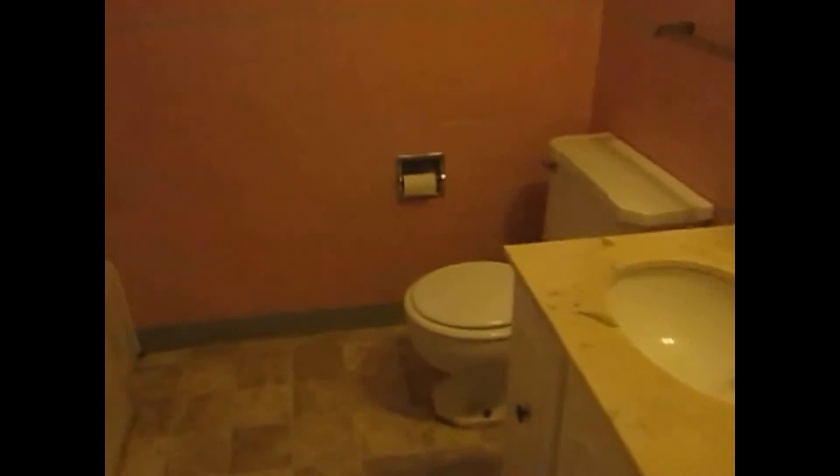Down this hallway is the bedrooms and the bath. To the left is the bathroom with a shower-tub combo.